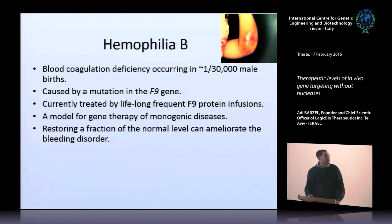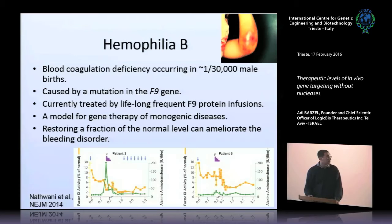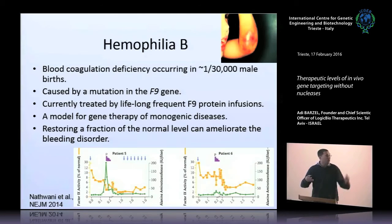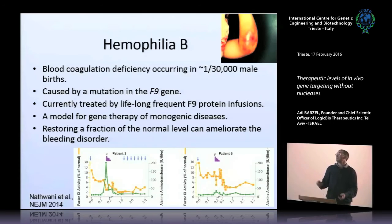The first set of data is with regards to hemophilia B, a congenital blood coagulation deficiency caused by lack of activity of factor 9. It is a model for gene therapy because even if you restore a fraction of normal levels of factor 9, it's already therapeutic — you can relieve many of the symptoms. There are already clinical trials with partial success treating hemophilia B using AAV vectors. The levels being obtained are in the range of a few percent of normal. These are therapeutic, but only just so — they relieve patients of the need for such frequent injections of the factor 9 protein.